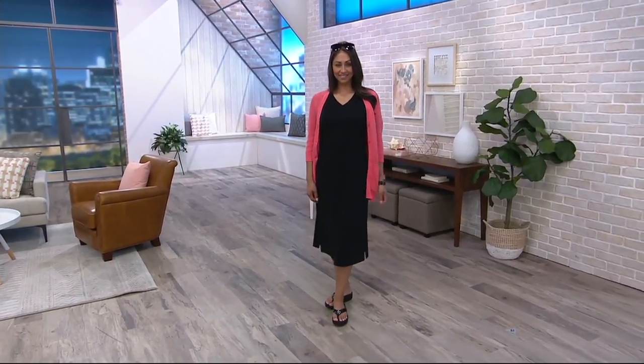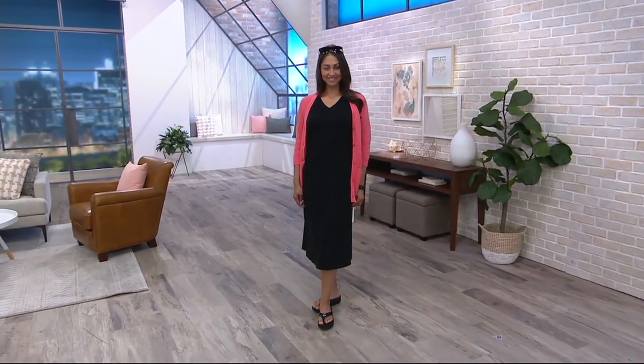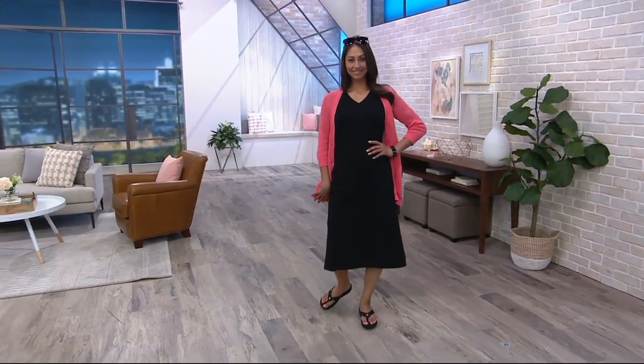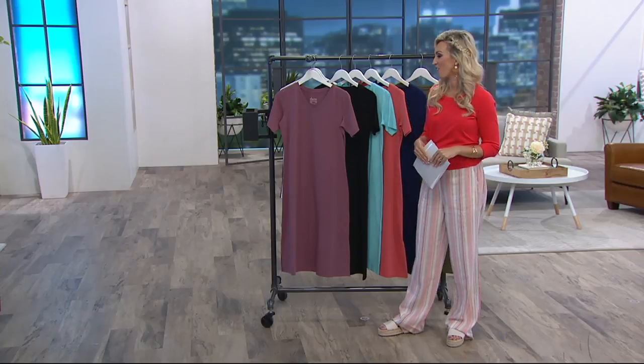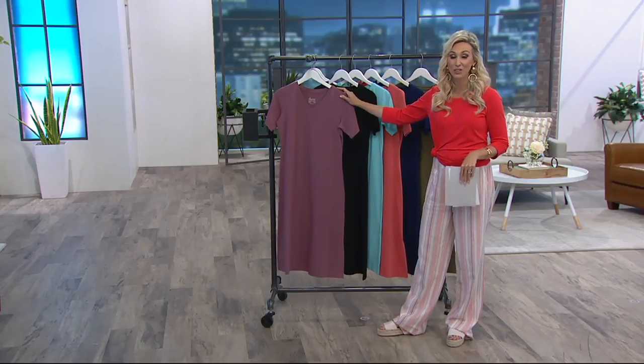95% cotton, 5% spandex — a short sleeve midi length dress, item 827-5285. Midi length is a must-have and a dress like this is a summer staple. $8 is your easy payment plan — the first time you're seeing it on five easy payments in these great color choices.